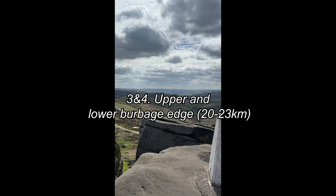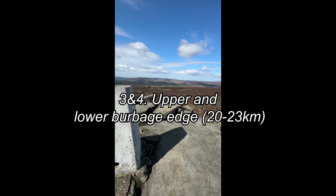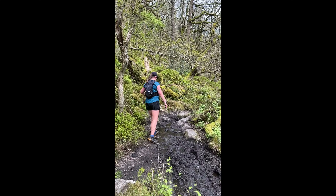So here we made it to Upper Burbage and Lower Burbage Edge. So pretty — again greeted with beautiful views.